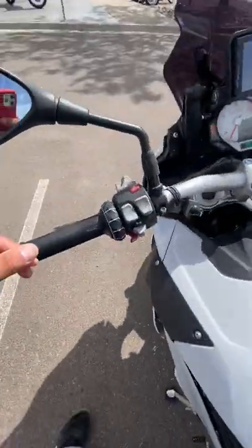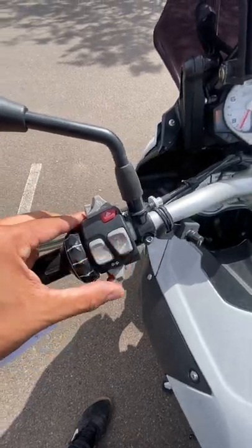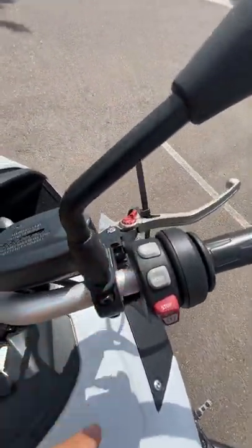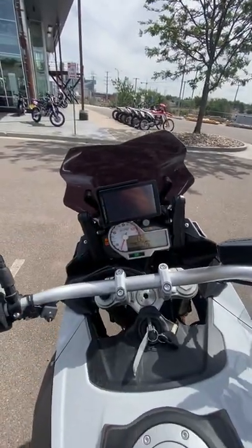As far as options, you've got your cruise control, electronic suspension, Ride Modes Pro, heated grips. It does come with the BMW Nav 5. It does drive.